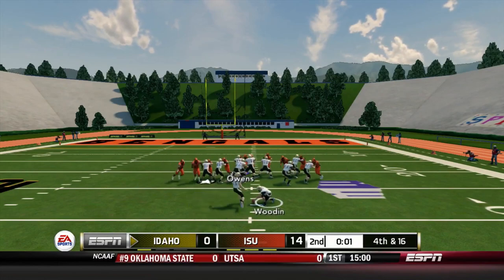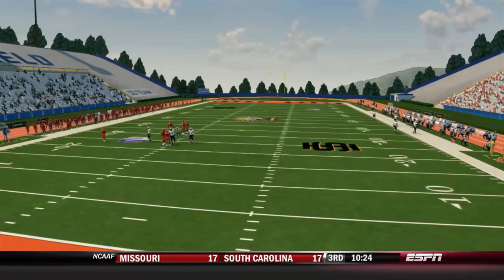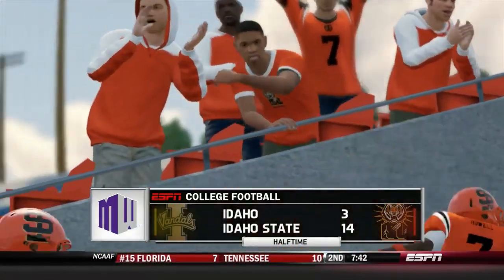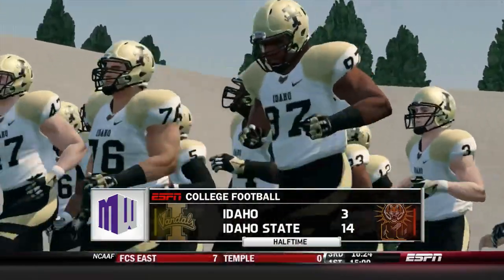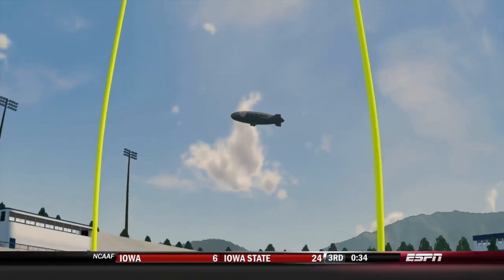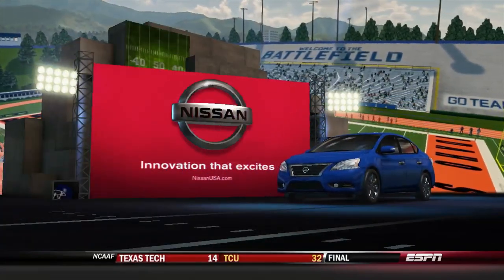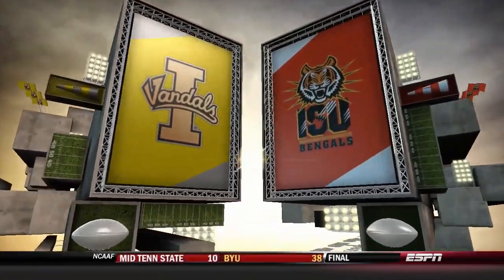That'll force Idaho to kick a field goal, which is good, and that'll be our halftime show, ladies and gentlemen. We are on top — Idaho State leading their season opener at home against their conference foe. We're going to go ahead and take a look at some of our recruits, some of the high school players that have shown interest in our school.